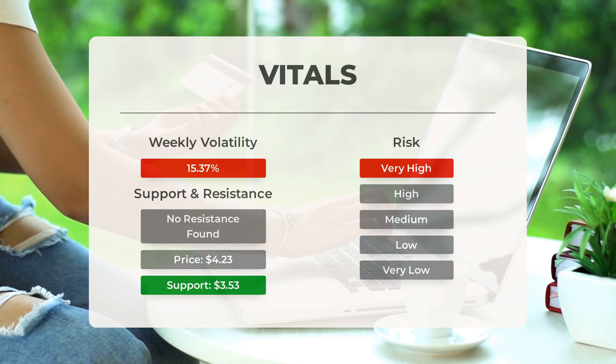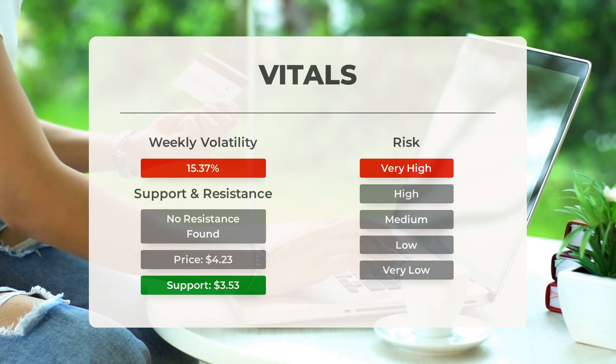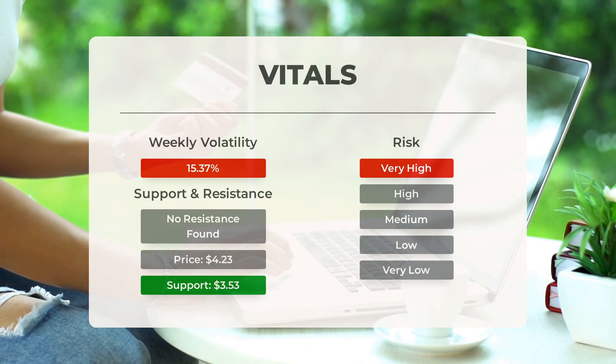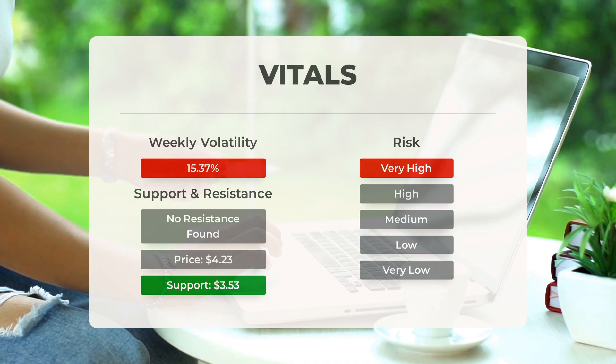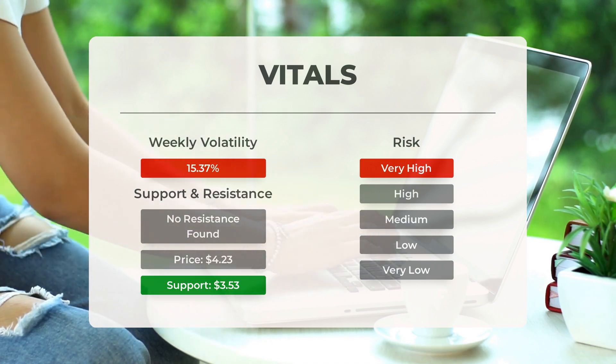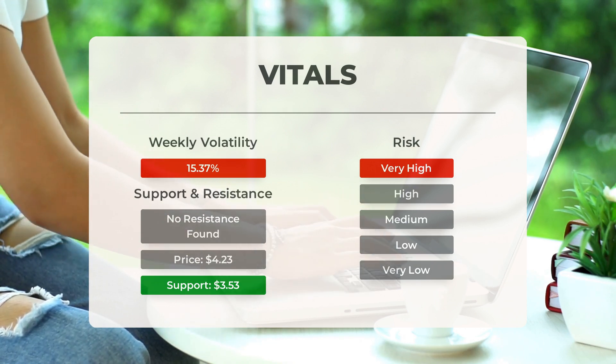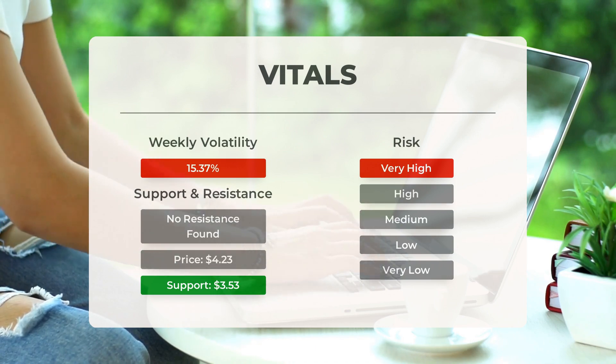Plug Power is a highly volatile stock that can experience significant price movements throughout the day. The Bollinger Band, which indicates the prediction interval, shows a very large range for this stock, classifying it as very high risk. In the last day, the stock had a price range of $0.780, or 22.1 percent, between its high and low points. Over the past week, the stock has shown an average daily volatility of 15.37 percent.